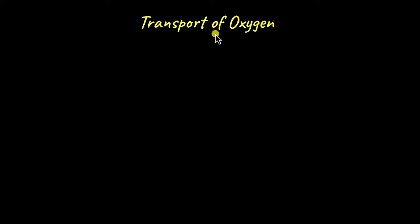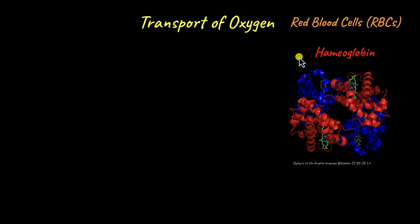At the alveoli, at the actual sites of gas exchange, oxygen diffuses out of the alveoli and enters the bloodstream, where it is picked up by red blood cells or erythrocytes. So if you think of oxygen as the cargo that needs to be transported to all cells, and red blood cells as the truck that transports the cargo, what is the actual carton box or container in which oxygen is transported inside the red blood cells? That is hemoglobin.